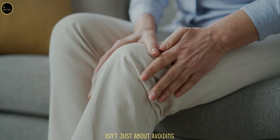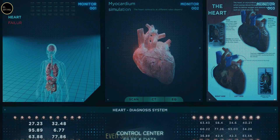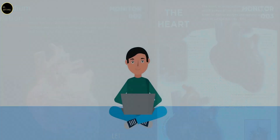Improved circulation isn't just about avoiding leg cramps or fatigue. It's essential for delivering oxygen and nutrients to your muscles, enhancing endurance, and even supporting overall cardiovascular health. So what's the magic behind this drink? Let's break it down.